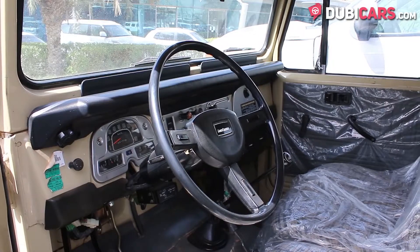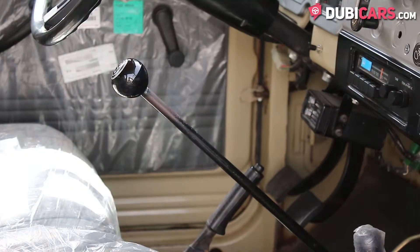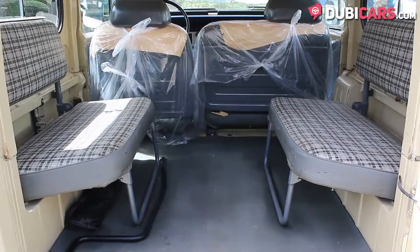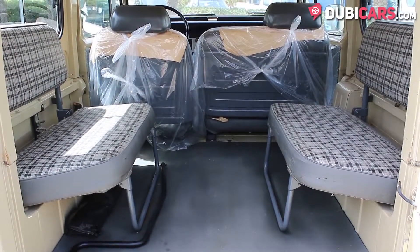Inside the classic SUV you'll find a 4-speed manual gearbox, a radio tuner, air conditioning and a digital clock. In the back there are two small benches for passengers to sit on.